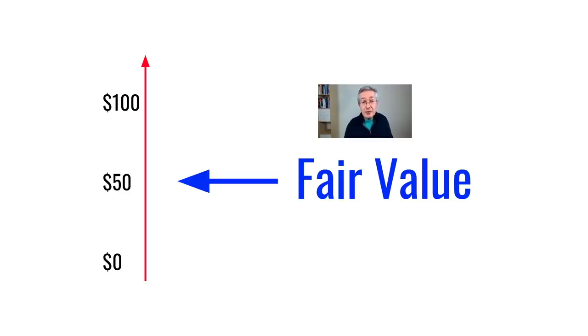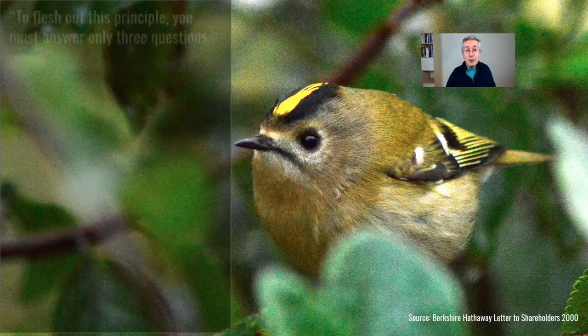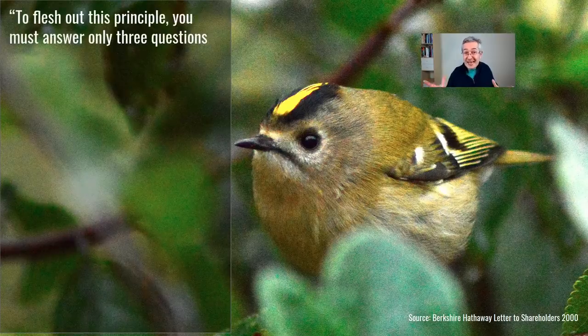The most commonly used type of model is called a discounted cash flow model, and I've done a whole video about that. Warren Buffett has a beautiful analogy to describe how a discounted cash flow model works. As you can see from this picture of a gold crest in a bush, it's based on the old adage that a bird in the hand is worth two in the bush. Warren Buffett says you only need three inputs to your discounted cash flow model, and in this metaphor the profit you get from the company — the dollars — are like birds in the bush.